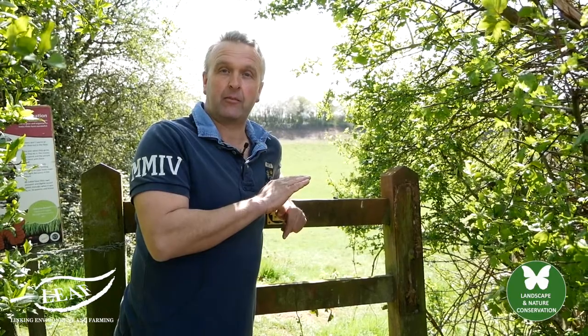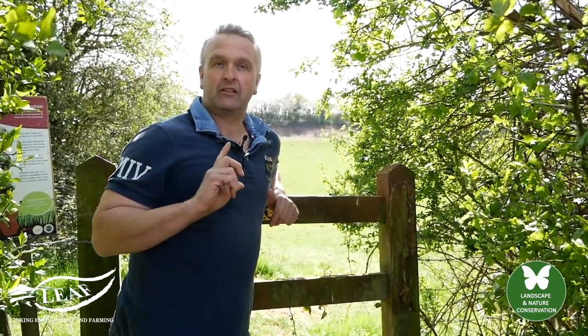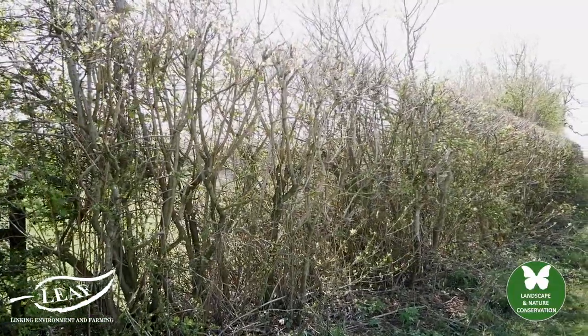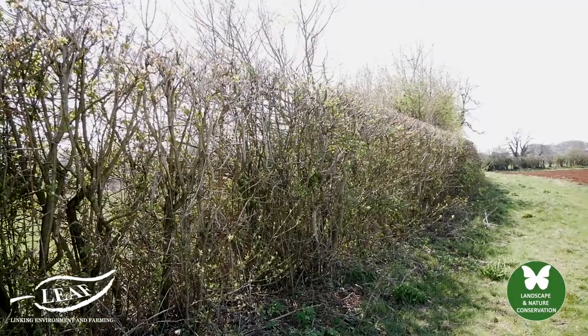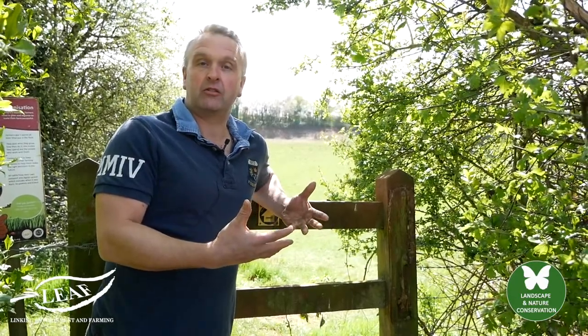We cut our hedges once every three years, and that's done between September and the end of February before the birds start to nest. What we'll often do is cut one side of a hedge and leave the other side to grow, so that there's plenty of habitat for the birds to still make their nests, and for insects and invertebrates to benefit from the hedgerows.